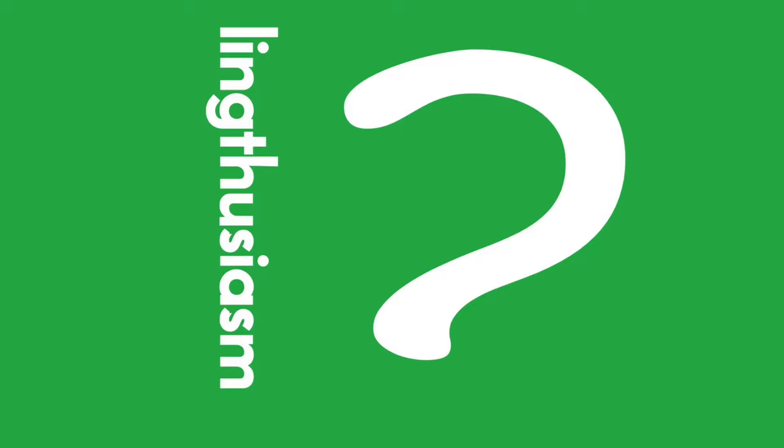Welcome to Lingthusiasm, a podcast that's enthusiastic about linguistics. I'm Gretchen McCulloch, and I'm Lauren Gawne. Today we're going to be talking about pronouns and how these little words do a lot of work.